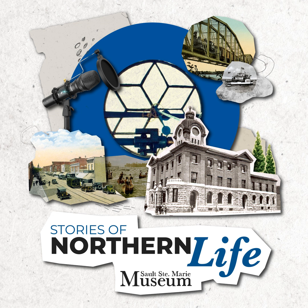If you have made it this far, thank you so much for listening to the Stories of Northern Life today, and coming back each and every week to learn more about the history of our North.